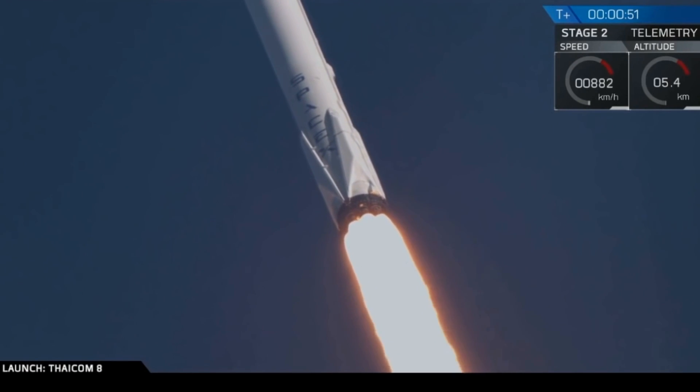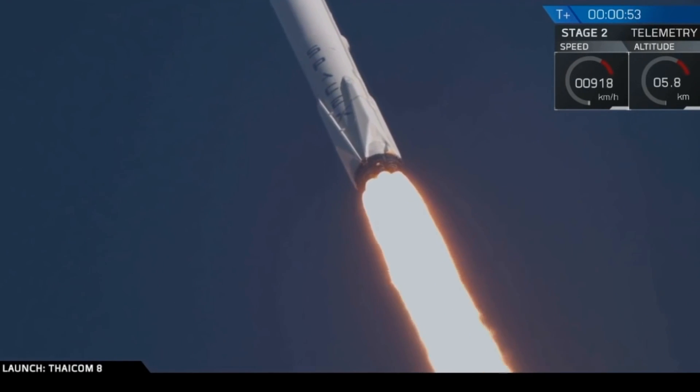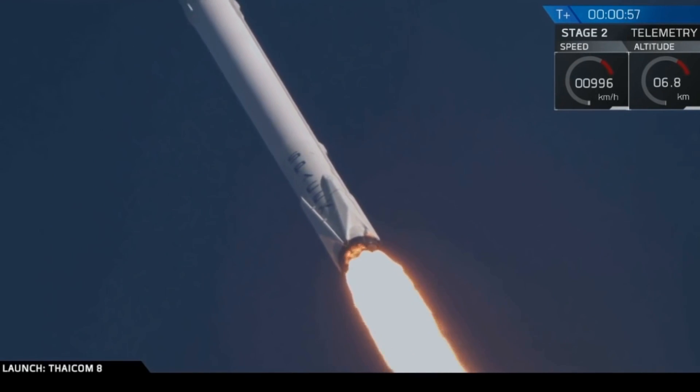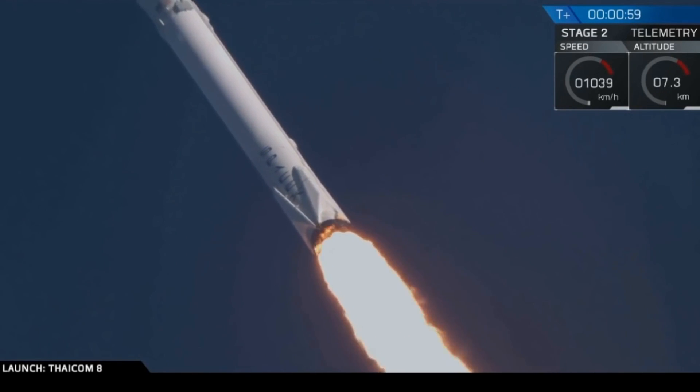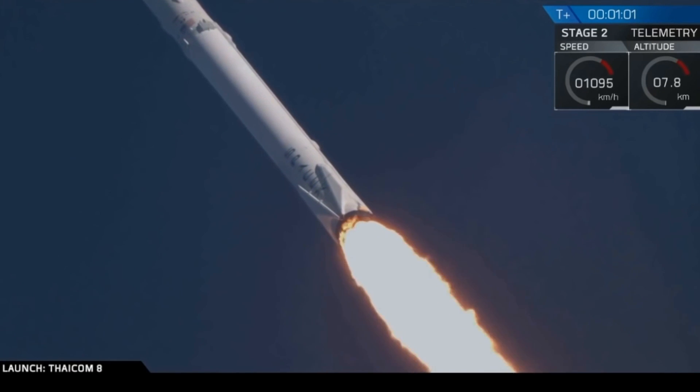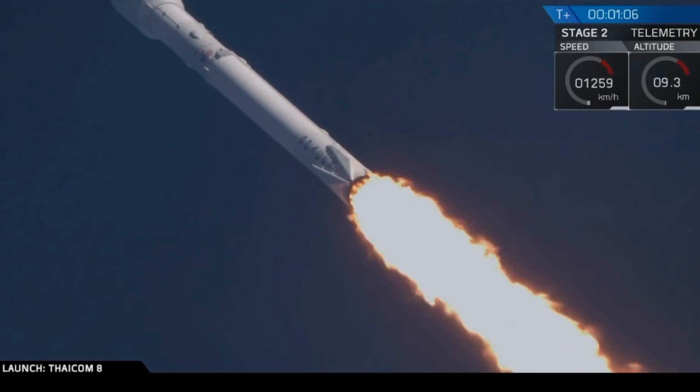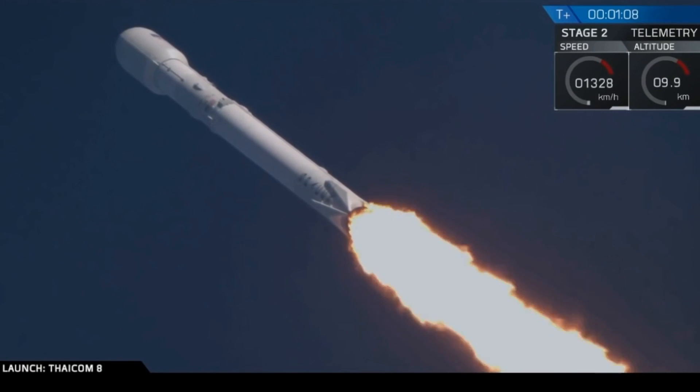So if the Falcon 9 countdown is delayed, it might cause a cancellation of the launch entirely, because the liquid oxygen will need to be drained from the tank before it expands too much. This is not a problem with liquid oxygen stored at its boiling point, where liquid oxygen just boils off as gaseous oxygen and can be easily vented.